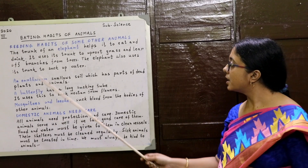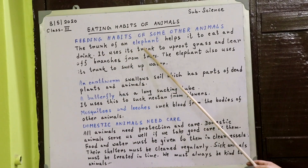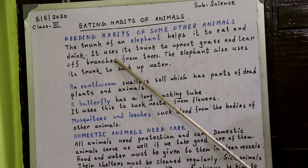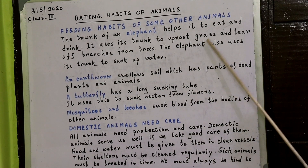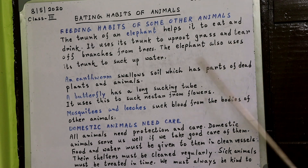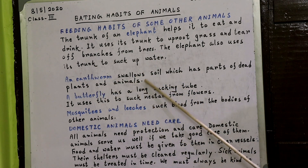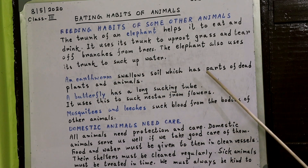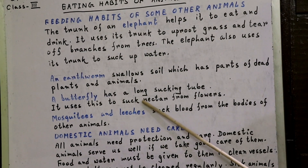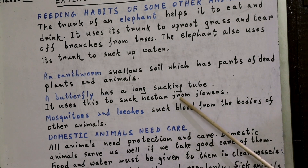Now we will discuss feeding habits of some other animals. The trunk of an elephant helps it to eat and drink. It uses its trunk to uproot grass and tear off branches from trees, and also to suck up water. An earthworm swallows soil which has parts of dead plants and animals. A butterfly has a long sucking tube and uses it to suck nectar from flowers.